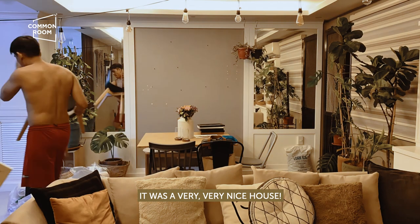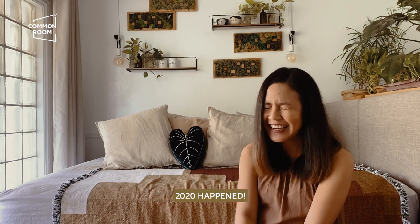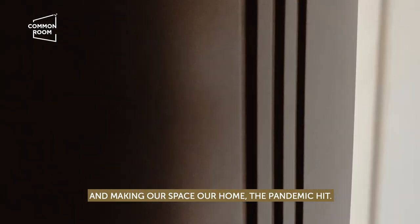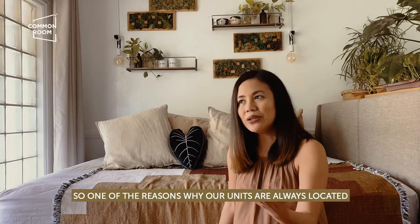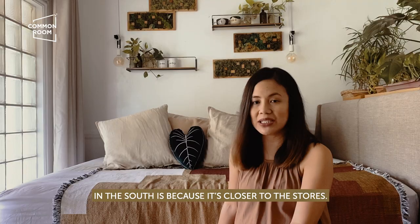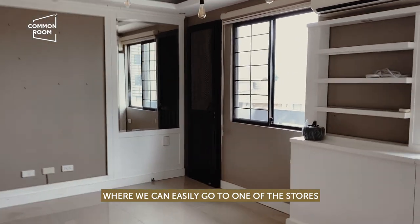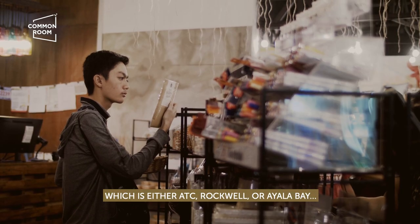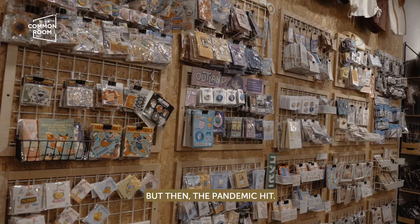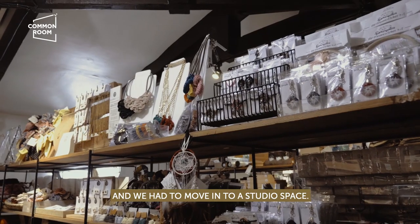It was a very, very nice house. And then 2020 happened. Just when we finished moving into the space and making it our home, the pandemic hit. One of the reasons our units are always located in the south is because it's closer to the stores — in the event of an emergency or meetings, we can easily go to ATC, Rockwell, or Ayala Bay. But then the pandemic hit, Katipunan closed, and we had to move into a studio space.